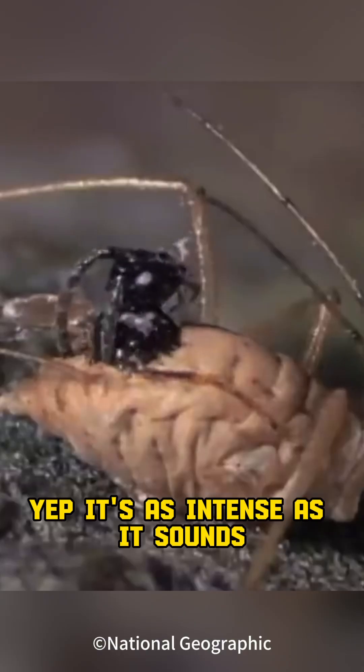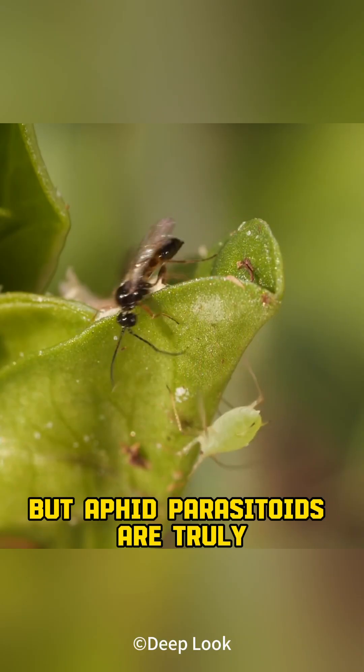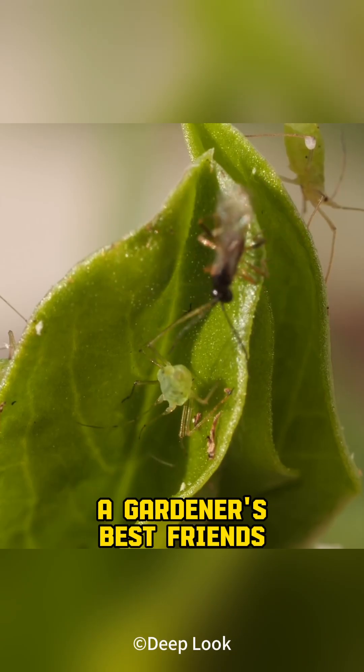Yep, it's as intense as it sounds, just like the Alien movie. They might be small, but aphid parasitoids are truly a gardener's best friends.